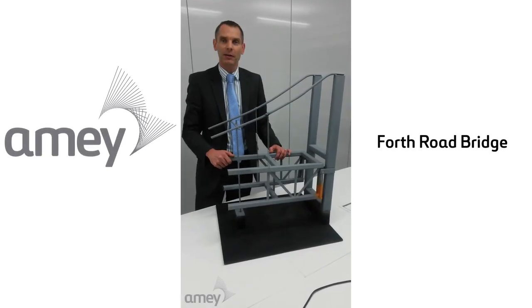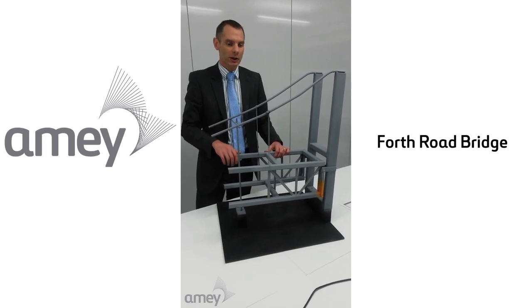Good evening, my name is Mark Arnt from Amy. Following today's media conference on the closure of the bridge, we've had a model mock-up of the bridge made up here.